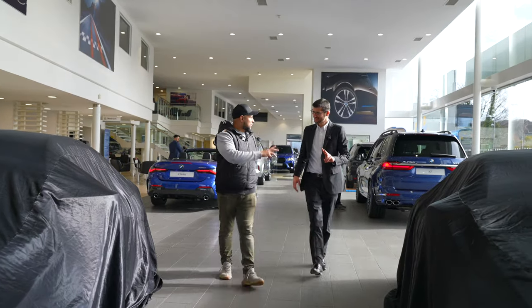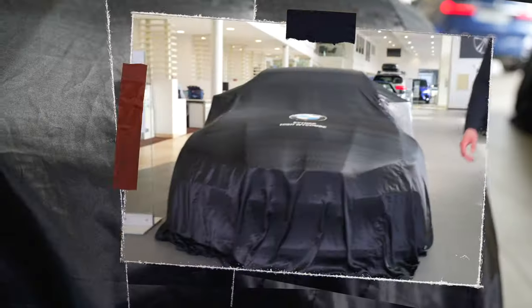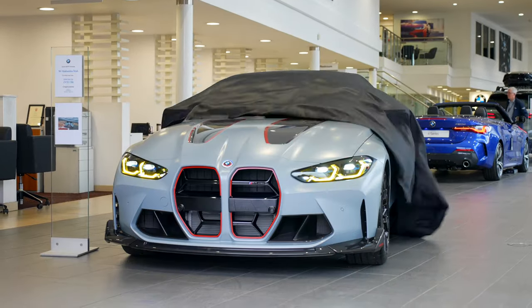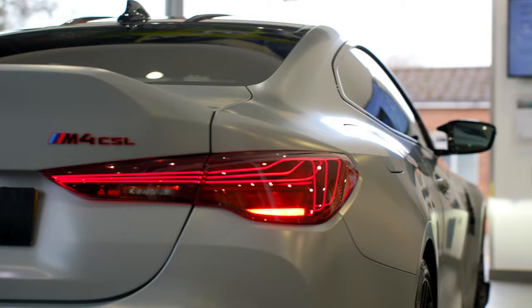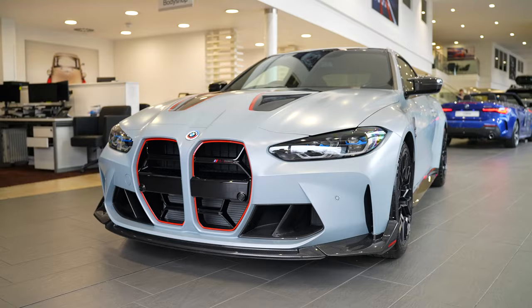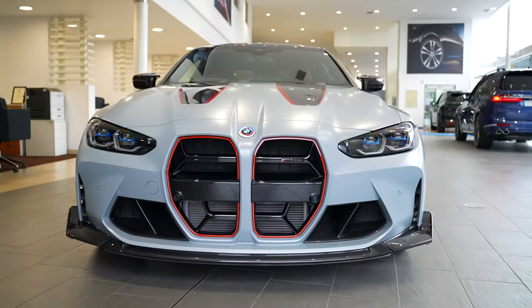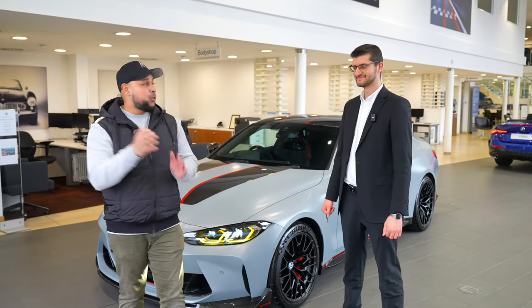Not one but two — I'm only joking. So guys, it is the frozen Brooklyn grey, not the sapphire black, because I think it's a bit more unique than just a black. And there we have it guys — frozen Brooklyn grey M4 CSL. Huge thanks to the guys at High Wycombe, especially Jamie who's off camera, and especially Yovan here.